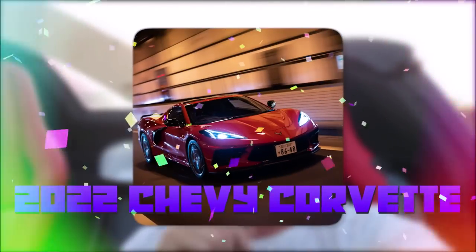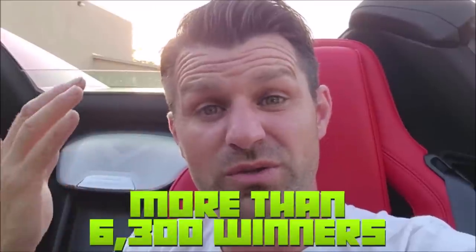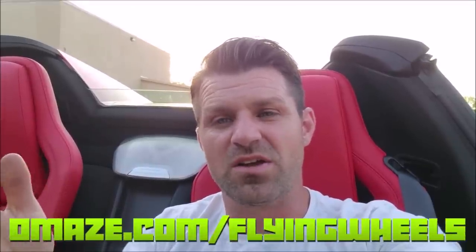I am an absolute Corvette fanatic, and if you're watching this you're probably a Corvette enthusiast too. I previously mentioned I waited over nine months to receive my Corvette. I've partnered with Omaze for the second time to give away a 2022 Chevy Corvette. In 2021, Omaze donated over $27 million to charities and had over 6,300 winners, including last year's Corvette giveaway. I'm giving you the opportunity to win the C8 Corvette Stingray with nearly 500 horsepower, while helping the 500 Festival and the Make-A-Wish Foundation. Click the link below or go to omaze.com/flyingwheels.